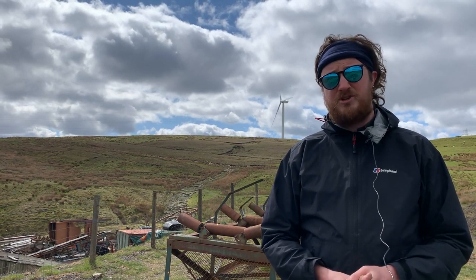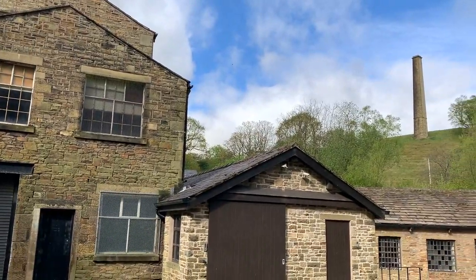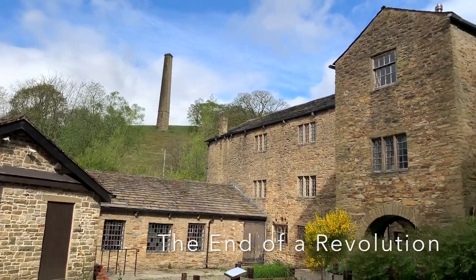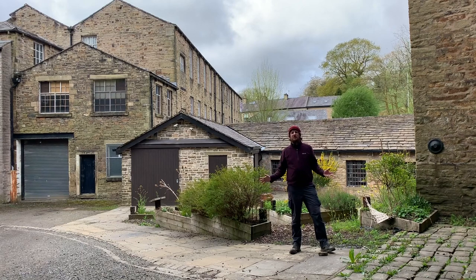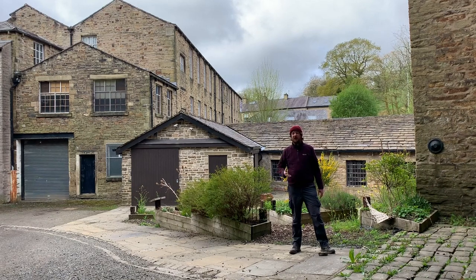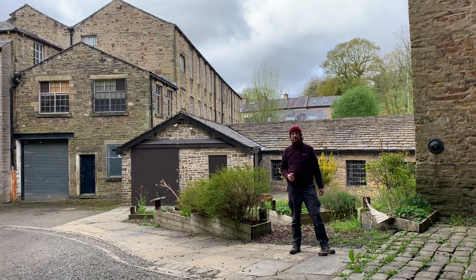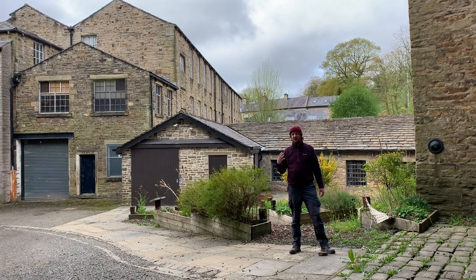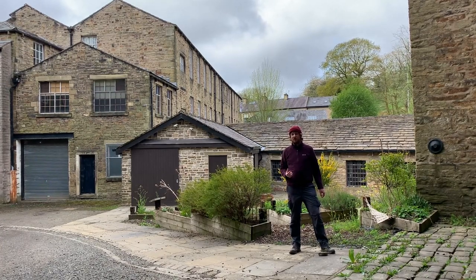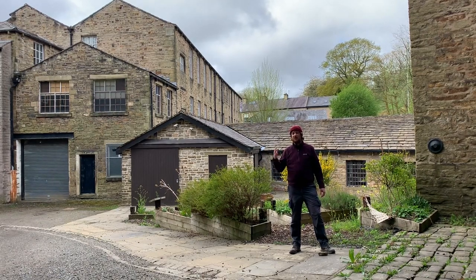We're coming to the end of our Industrial Revolution tour. Let's go back to the textile museum for a summary. So there we have it — we've come to the end of the Industrial Revolution. The valley is booming: there are 90,000 people living here, with mills in every single town and village in the valley providing employment. However, industry is now starting to decline in the area due to globalisation, as industries are moving abroad. Next time we'll look at what happens to the industry of the valley — how it changes and how it has shaped the valley to the modern day.